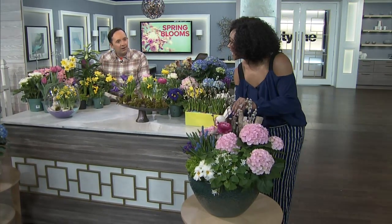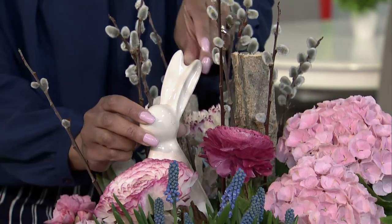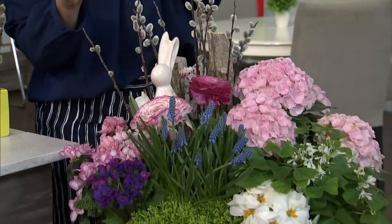And look at this guy — a little bunny. That just says Easter, right? That's so cute. Once you throw that in, it's so great. This is from Sheridan Nurseries — everything here is from Sheridan Nurseries.